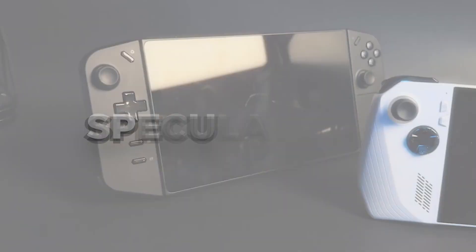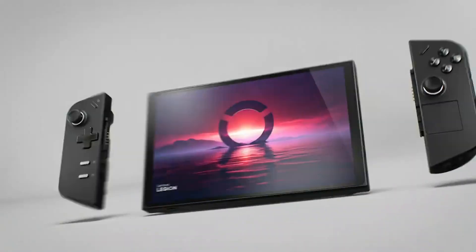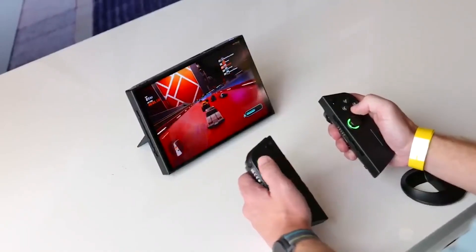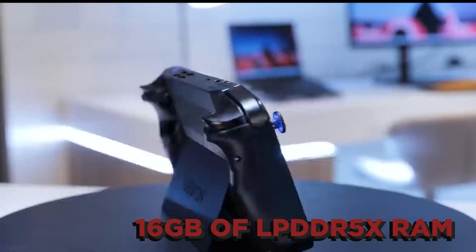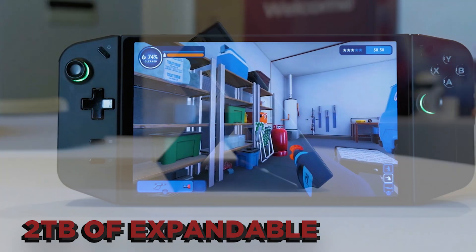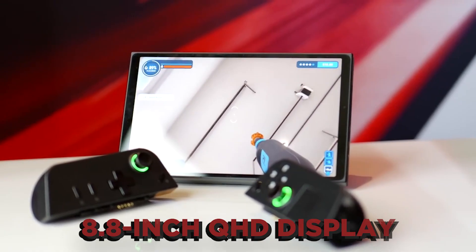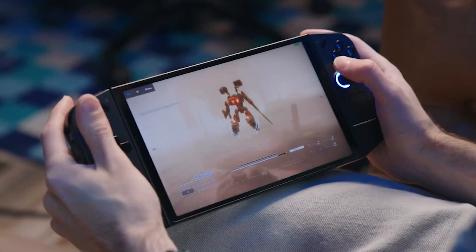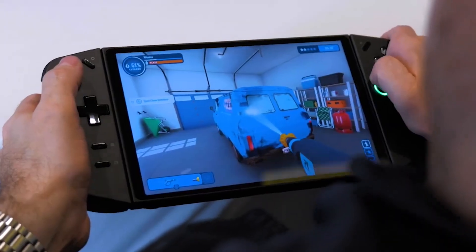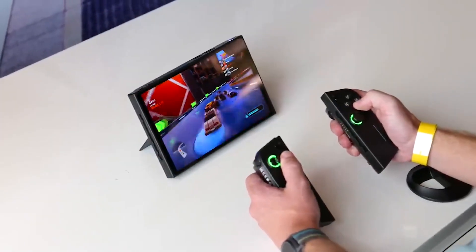Spec-wise, the Legion Go is no slouch. It's going to run on Windows 11, powered by an AMD Ryzen Z1 processor — a CPU built for lower-powered devices, ensuring a smooth gaming experience without draining your battery. With a generous 16GB of LPDDR5X RAM and the option for up to 2TB of expandable microSD storage, you're guaranteed smooth and responsive gameplay. The star of the show is undoubtedly the 8.8-inch QHD display, flaunting a jaw-dropping 144Hz refresh rate with variable refresh rate technology, meaning buttery smooth graphics. The display also supports multi-touch gestures for an incredibly immersive gaming experience.